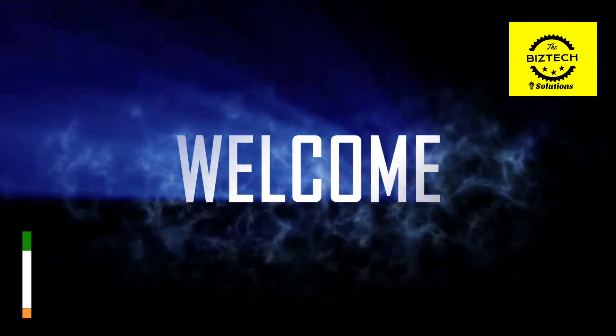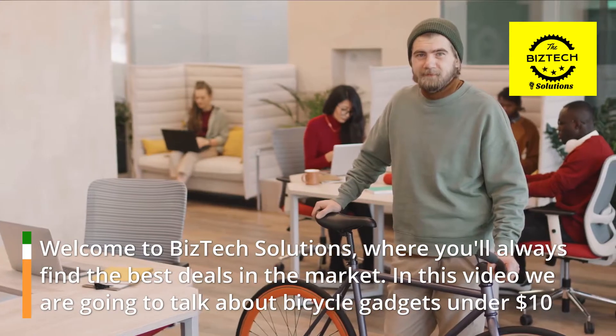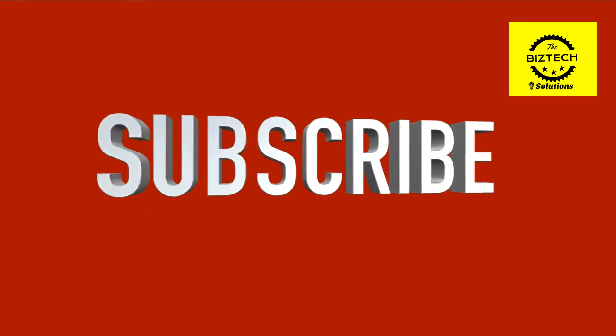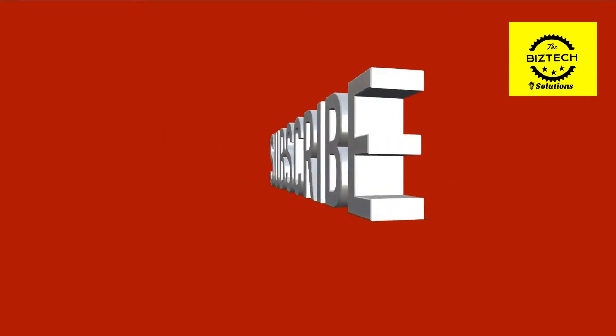Welcome to BizTech Solutions, where you'll always find the best deals in the market. In this video we are going to talk about bicycle gadgets under $10. So before starting, please like this video and subscribe to this channel for future updates.